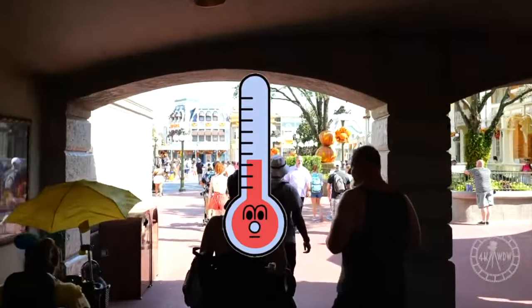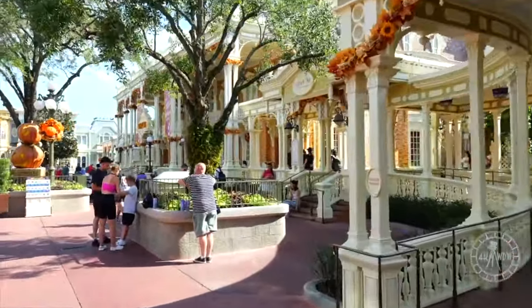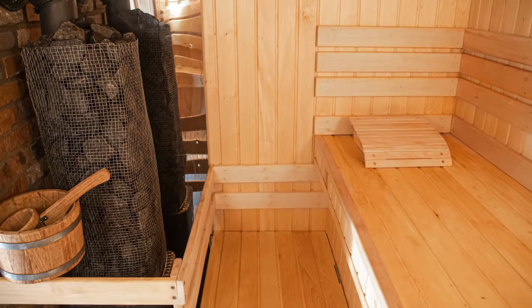I want to quickly describe the conditions here. We're talking about 90 to 98 degrees Fahrenheit, 99% humidity, and approximately 15 to 25,000 steps a day. It's like walking and standing from 9 AM to 10 PM in a sauna for days.